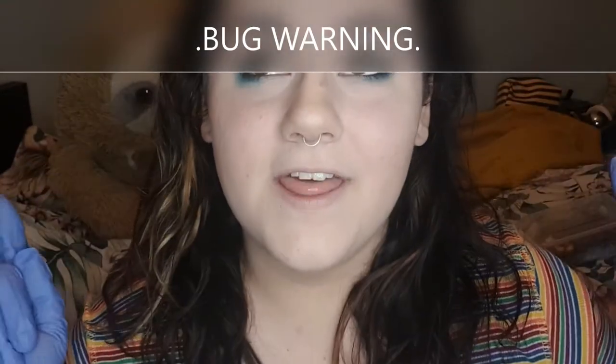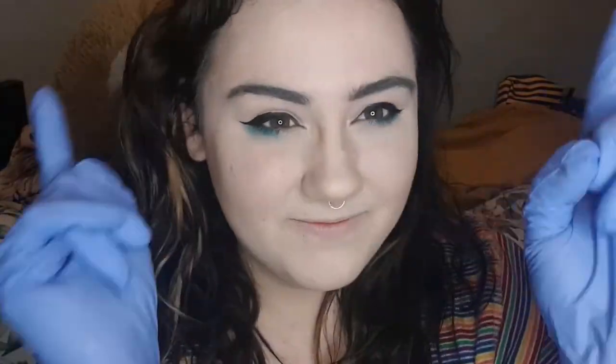Hi guys and welcome back to Call of the Wild, a show dedicated to teaching about the amazing animals we share this earth with. In today's video I'm going to be introducing you to all the invertebrates I keep in my care. So if you are squeamish towards buggy stuff, then I'd suggest that you click away and check out one of my other videos with my more furry animals. So if you're interested in that, please keep watching.